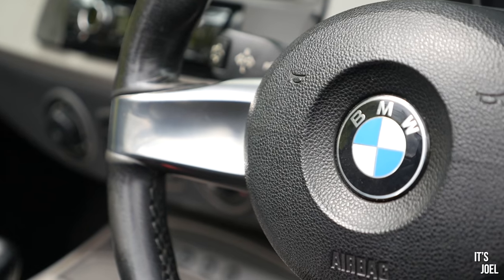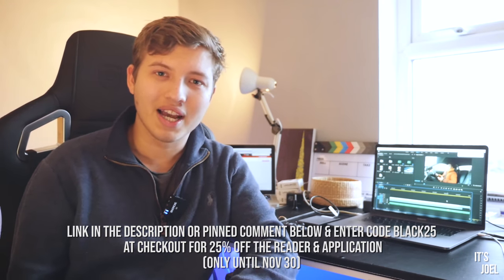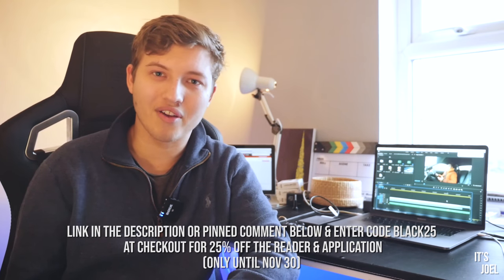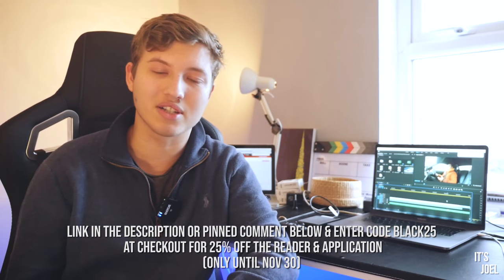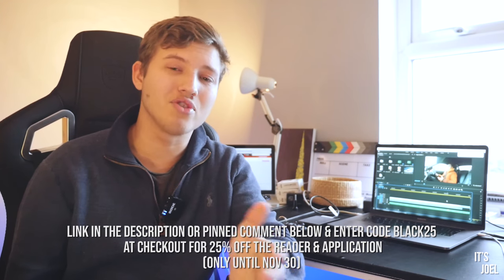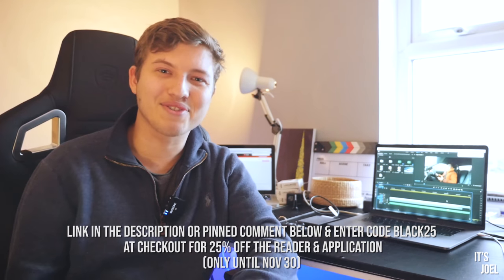To find out more about the deal, click the link in my description or in my pinned comment and use the code BLACK25 at checkout. It's only active until the 30th of November, which is about five days from now, and if you do jump on this deal you are really helping out my channel as well, so big thanks from me.